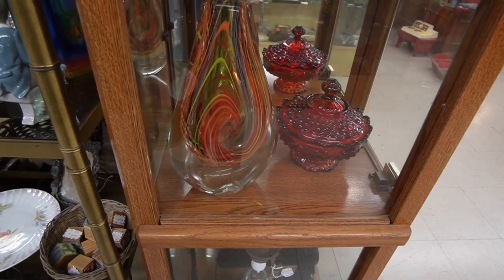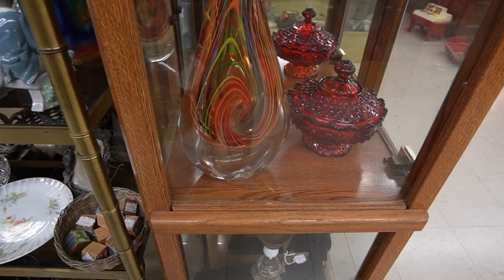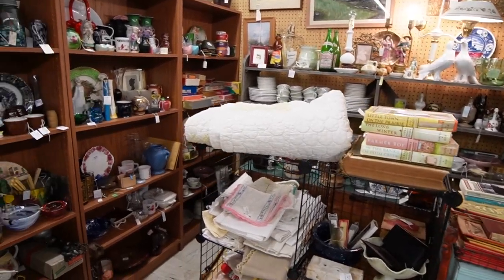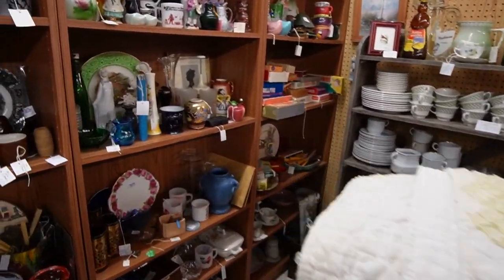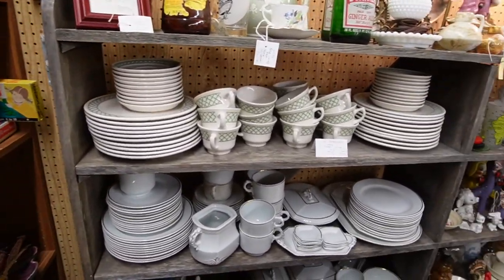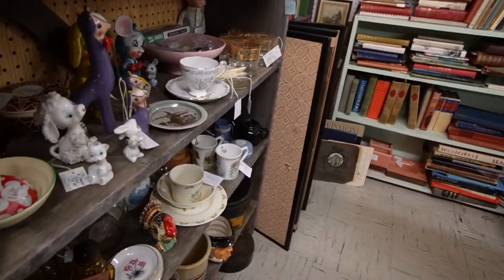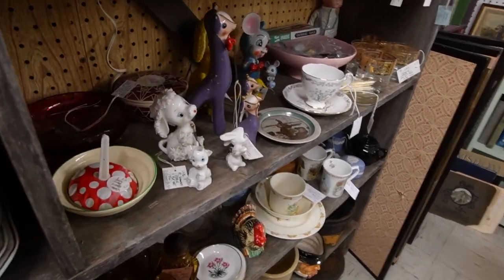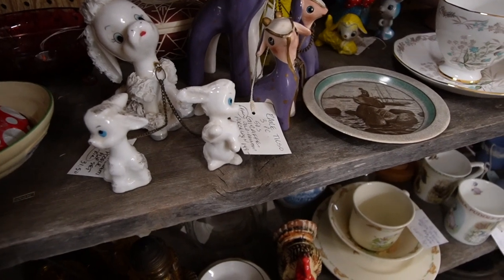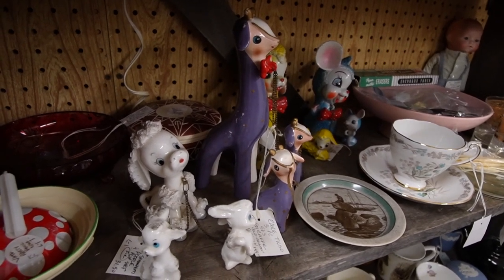I recall finding some treasures here in the back corner on my last visit, but it was kind of noisy back here so I didn't do a whole lot of filming — seems to be the case today as well. There is a whole tribe of figurines. Oh, that's a rare Tilso giraffe — $149. Wow, I was going to say that's one I've never seen before and it is very cool in the purple.